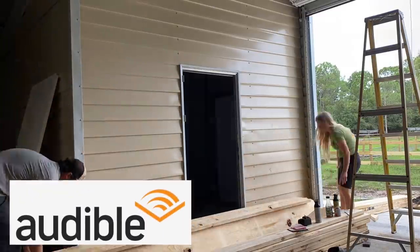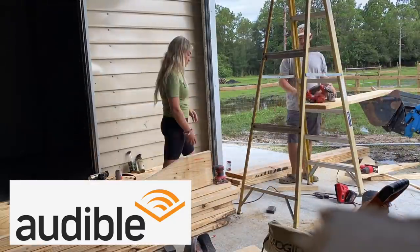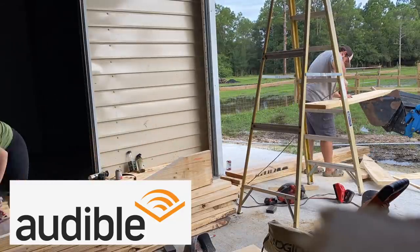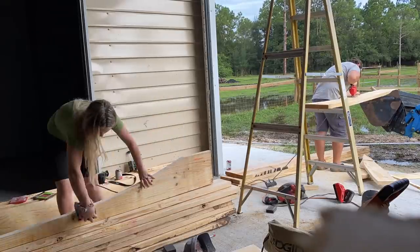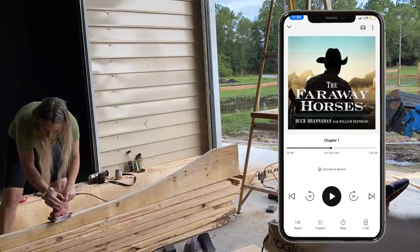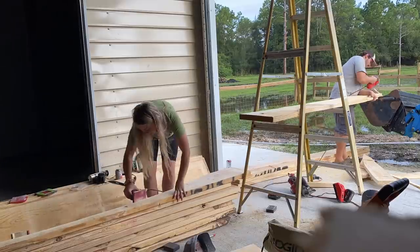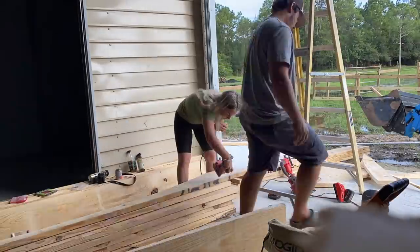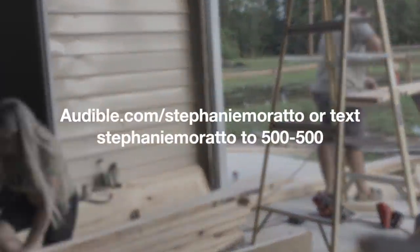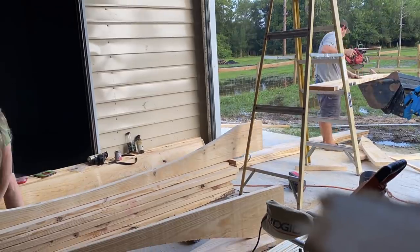I wanted to thank Audible for sponsoring today's video. Audible is the leading provider of spoken word entertainment and audiobooks, ranging from bestsellers to celebrity memoirs, news, business, and self-development. During this whole barn-building process Mike and I have listened to so many audiobooks — we're currently listening to The Faraway Horses by Buck Brenneman, one of my favorite horse trainers. Audible helps people get more stories through found time, whether commuting, cooking, exercising, or building a barn. Visit audible.com/StephanieMorato or text Stephanie Morato to 500-500.